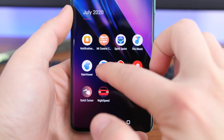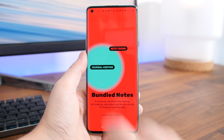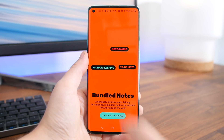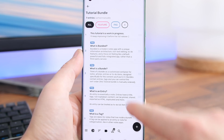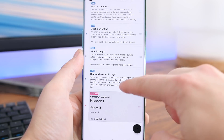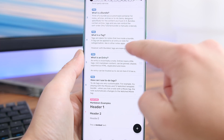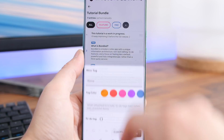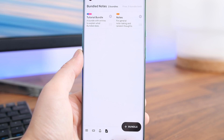Bundled Notes is a brand new note-taking, list-making, to-do app. Basically it does it all, and it syncs across your devices and soon will be accessible via a web app. It's currently in beta so not every feature is available yet, but what caught my eye was the dark and light modes and all of the formatting options. This is a do-it-all note-taking and writing app that I can highly recommend.